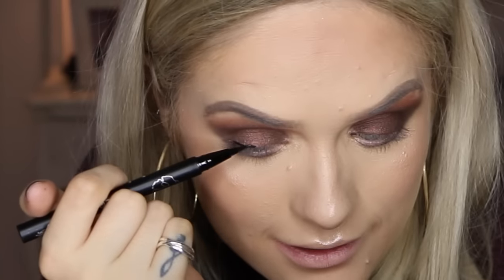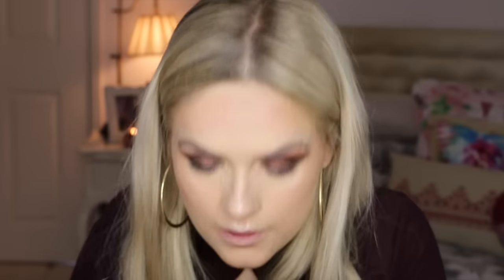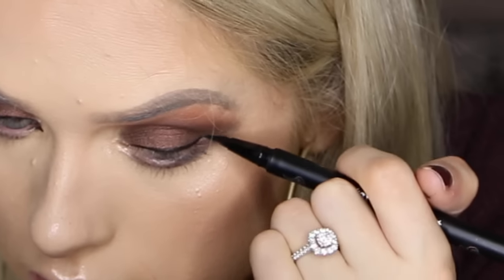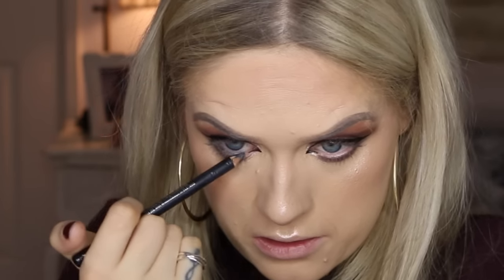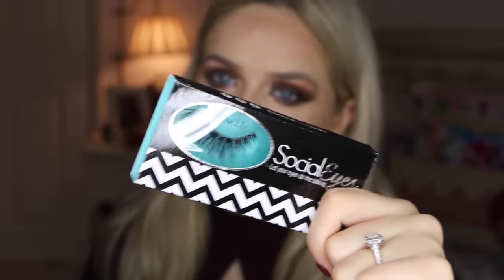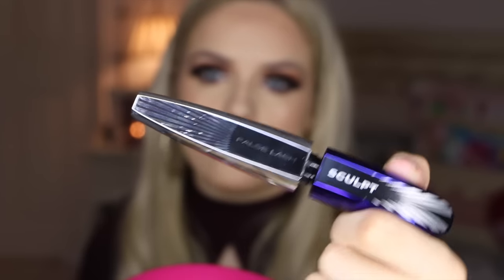For eyeliner I'm gonna be using the Kat Von D Tattoo liner — it's like using a felt tip, it's so good. I'm bringing it down to the inner corner and creating a kind of cat eye in the inner corner too. I've done a line going down and now I'm doing a line going into my waterline. In the waterline I'm using a black pencil — Smoulder from MAC. For lashes I'm gonna be using the Socialite lashes in Minx 2.0, and then the L'Oreal False Lash Sculpt Mascara to blend my lashes in with the false lashes and to do my bottom lashes.